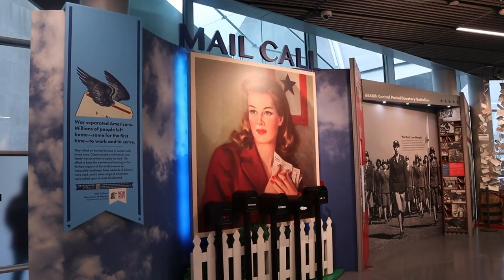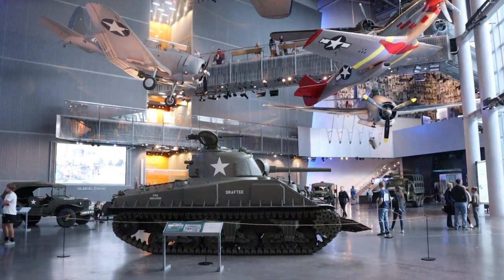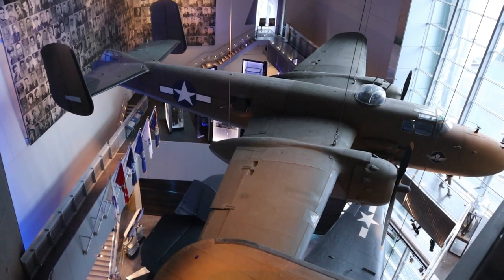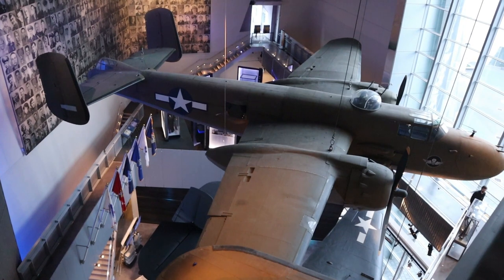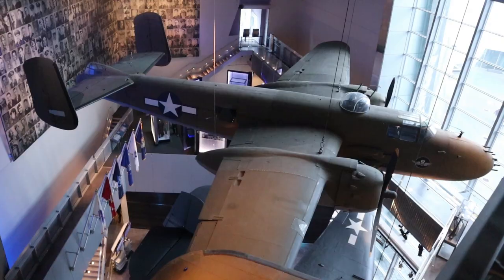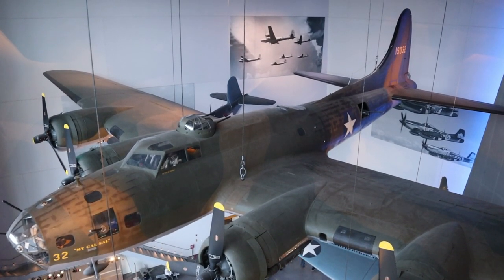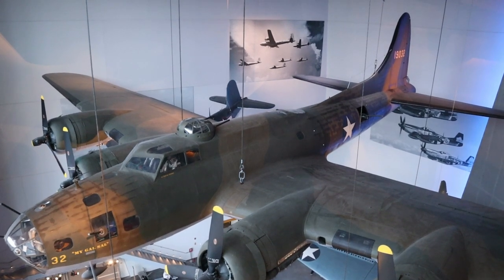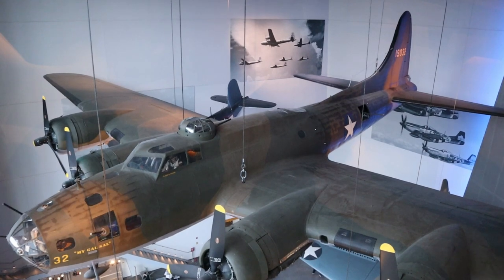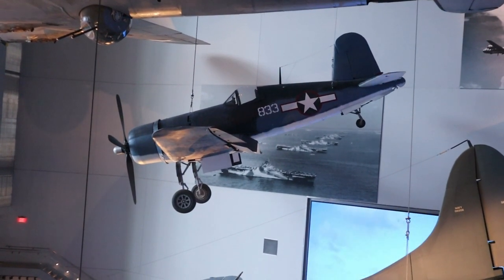Mail Call is a display about the U.S. Postal System. Now here is the building — they have all these different planes and other vehicles. It goes up like four or five levels, and you can go up each one of those levels to get a better view of these air transport and air fighter vehicles. Like I said earlier, this was probably my favorite part of the museum, seeing these things.